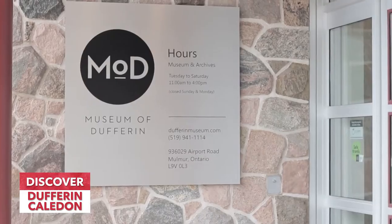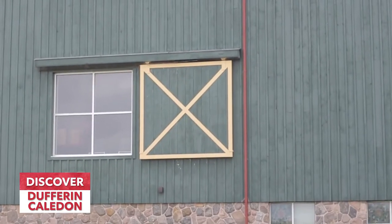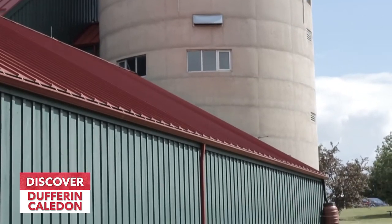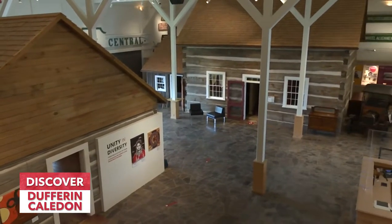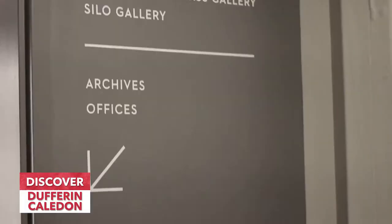A lot of you are probably wondering, what is the Museum of Dufferin? Located at Highway 89 and Airport Road, we are built into a bank barn — the style of the old barns that used to be built on the side of a hill. So when you walk in our main floor, it's actually the second floor, and our archives downstairs was called the piggery — that's where they kept the pigs. This building was built specifically as a museum in 1994 and we have been entertaining people from all over the world since then.